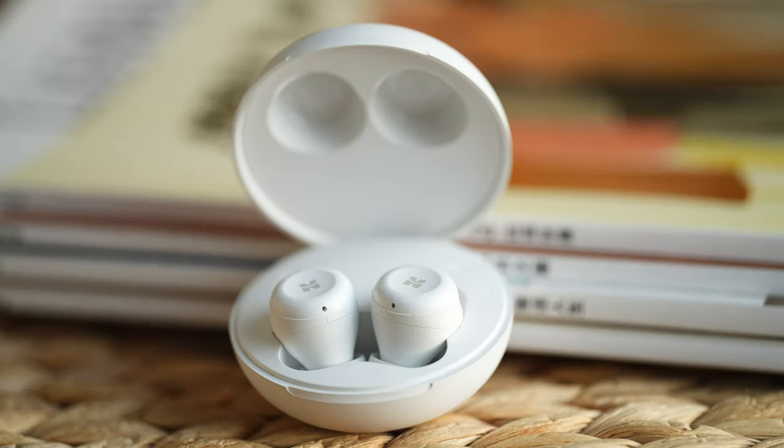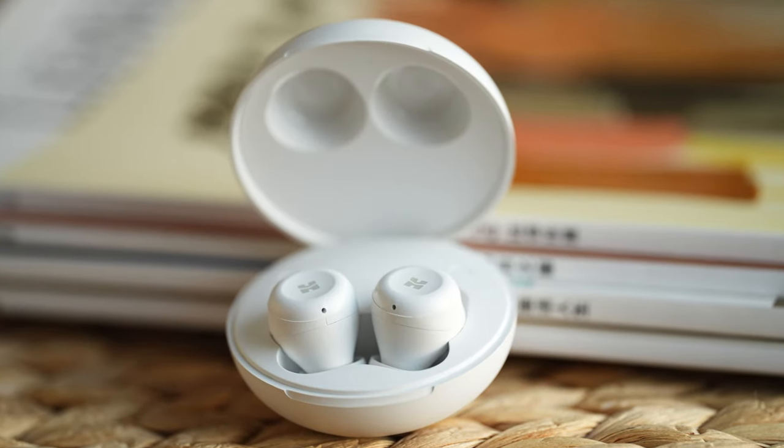The next one is from HiFiMan — this is the true wireless TWS450 earbud. This is a new model with a suggested retail price of $39. This is for me a true gym earbud. It carries many of the same sonic benefits of its predecessors thanks to audiophile-grade dynamic drivers and sonic tuning that is typical of HiFiMan products.